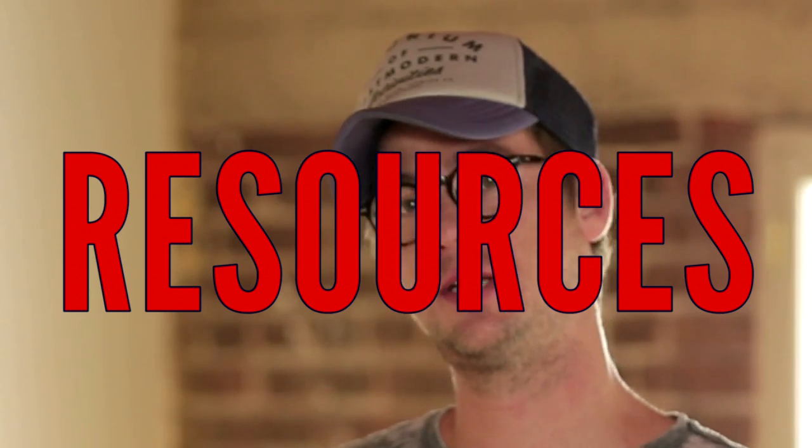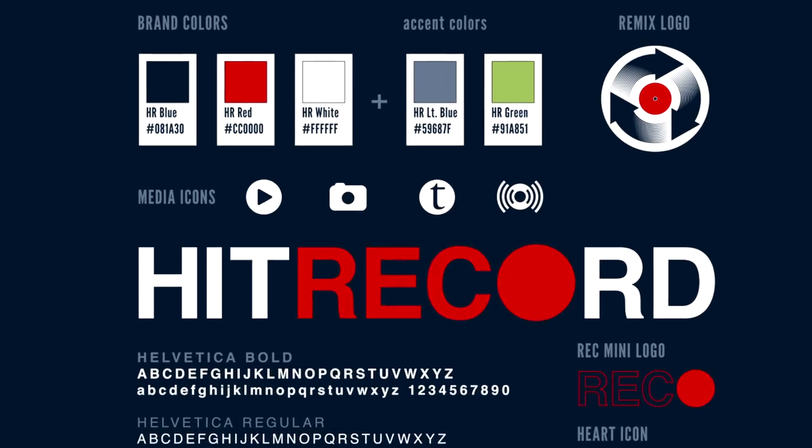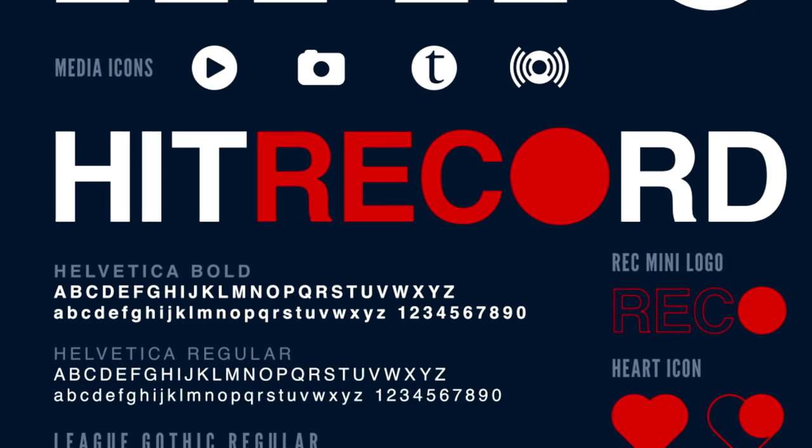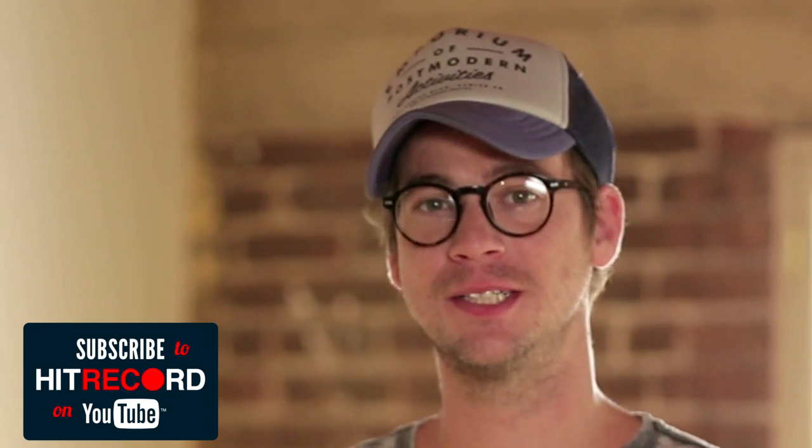Finally, resources. Joe mentioned photos of himself — draw him, paint him, it'll actually probably be better. I've uploaded a brand new consolidated graphic guideline. It's got our logos, our colors, our typography, mini logos, assets, icons, and everything — all vector. It's brand new and updated. We haven't actually put this up since 2009, so this is updated and official. This is what we should be using. You'll see that in the reel of this collaboration. Thank you.